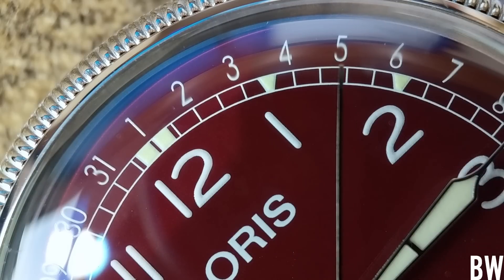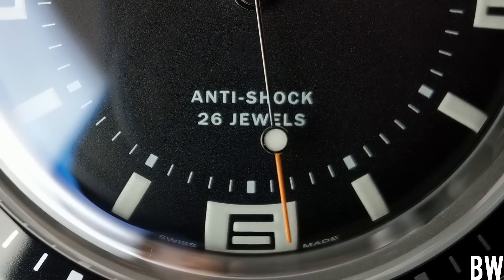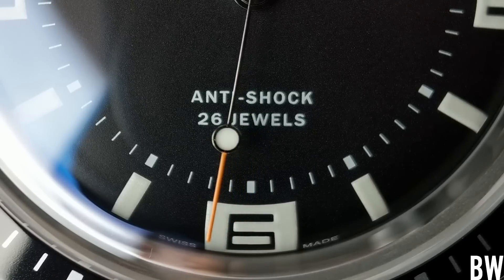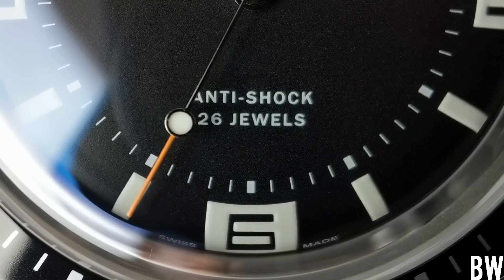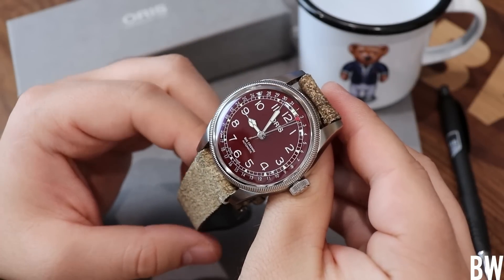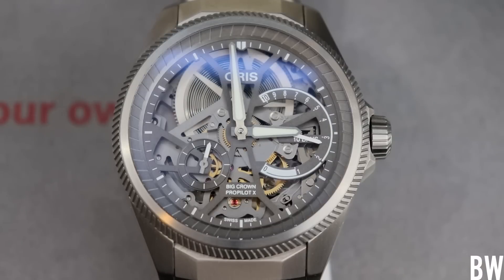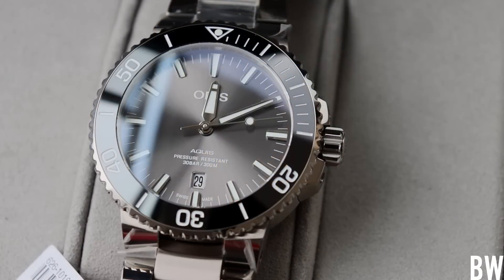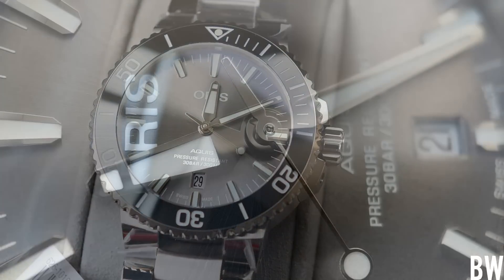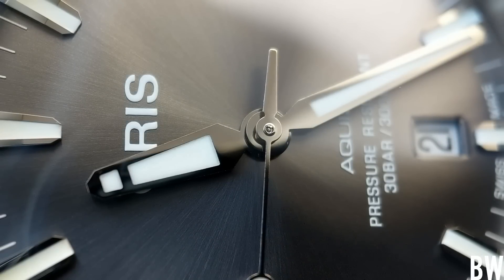I think they do a couple of things really well. They draw on their historic references and bring retro watches into the modern era — they don't go overboard with faux patina. They put a contemporary flair on their historically rich models, which this Big Crown Pointer Date is one of. They also do some excellent contemporary designs like the Aquis, which I think is about the best Swiss-made daily driver diver around two thousand dollars. I love the originality of the design.